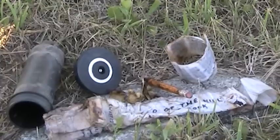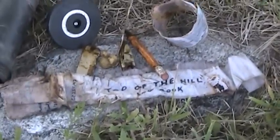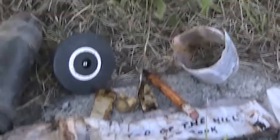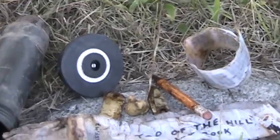As you can see, there is the old top of the hill logbook. I'm going to go ahead and get the new logbook put in — I do believe I have an extra pen with me — and we're going to go ahead and freshen this cache up.